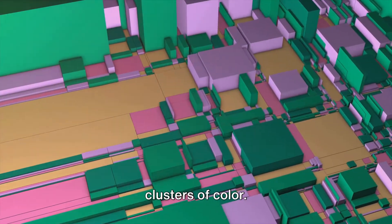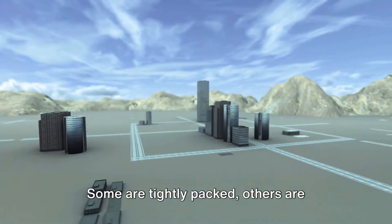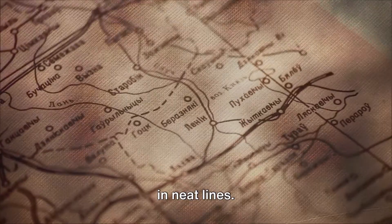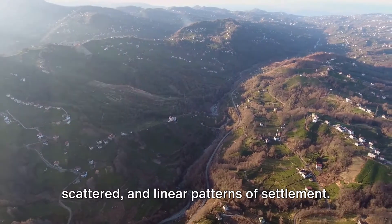Imagine a vast canvas dotted with clusters of color. Each cluster represents a community, a city, a town. Some are tightly packed, others are scattered, and others still are arranged in neat lines. These are what we call clustered, scattered, and linear patterns of settlement.